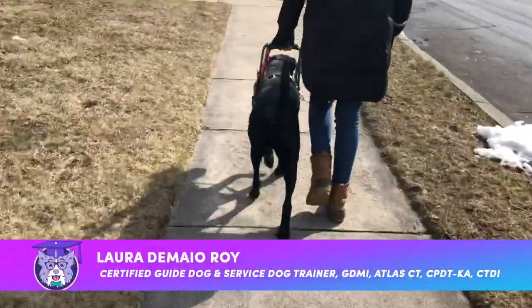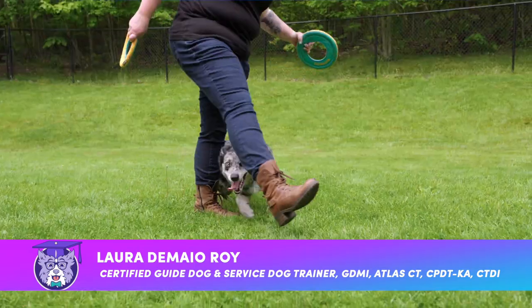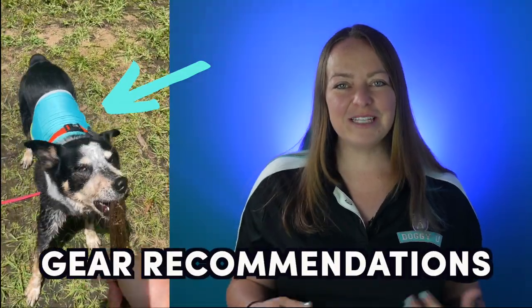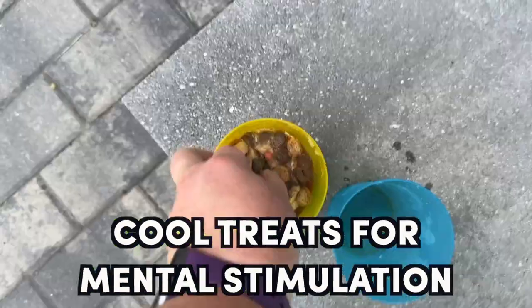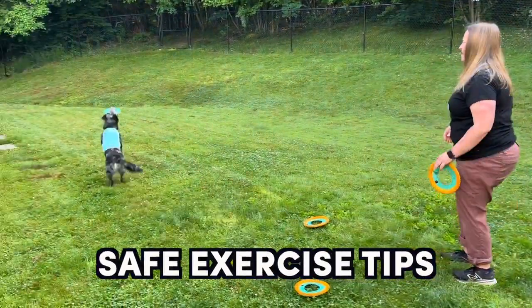Hi, I'm Laura from DoggieU and I'm a certified guide dog mobility instructor, service dog trainer and trick trainer. In today's video, I'm going to give you tips for keeping your dog cool, including gear recommendations and special treats to help them cool off and mentally engage them, as well as important tips for exercising your dog when the temperatures rise.